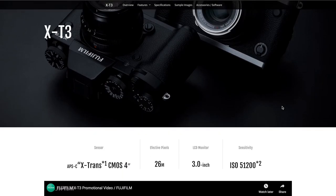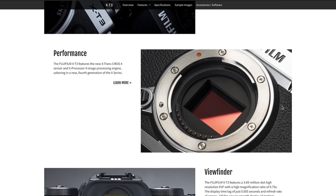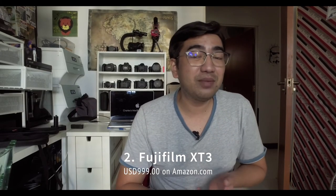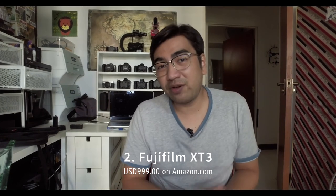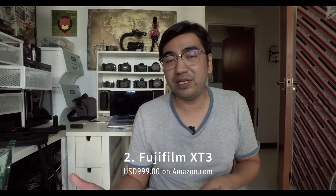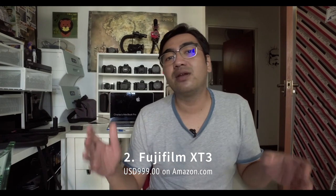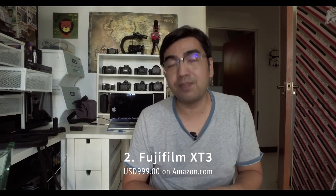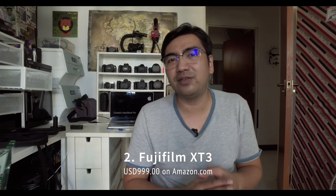Coming in at number two is the Fujifilm XT3. Ever since the XT4 launched, the XT3's price has dropped by about $400-500, making it a really well-worth-the-money camera. It can shoot 4K 60 frames per second in 10-bit 4:2:0, and 10-bit 4:2:2 with external recording — impressive for an APS-C camera. The downside is no IBIS, unlike the XT4. At $999 for a 26-megapixel camera with those video specs, it's excellent value. I'm weighing it against my Panasonic G9, which can also shoot 4K 60 in 10-bit 4:2:2 internally and has six-and-a-half stops of IBIS.